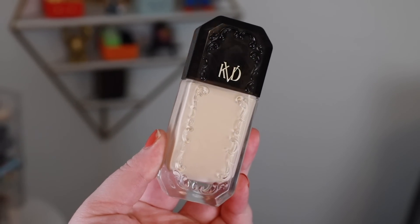In today's video we are going to be talking about two different products. One is actually a full-on review, the other one is more of a first impressions. The first product we're going to be talking about is the new KVD foundation.